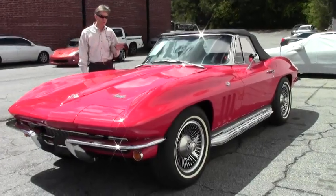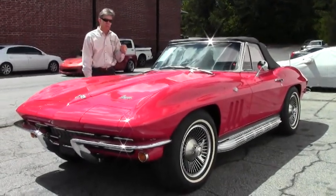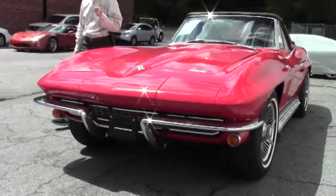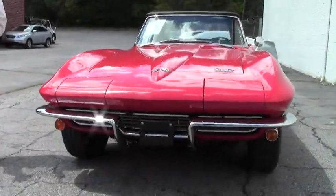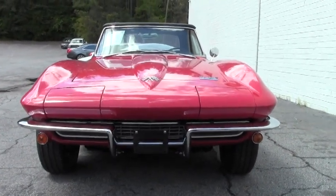66 Roadster, 4-speed transmission, 350 horsepower, 327 L79. Very rare car. Very sought after, and this is a beauty.